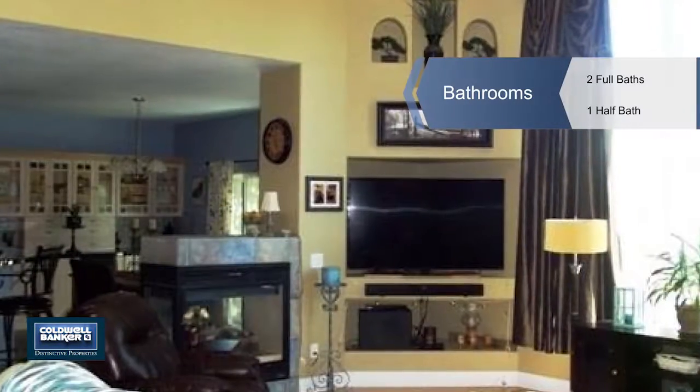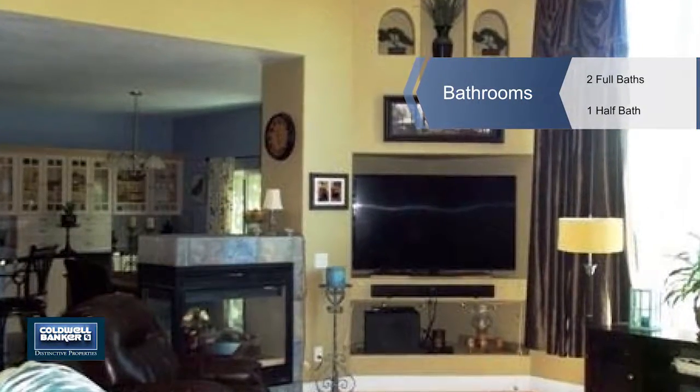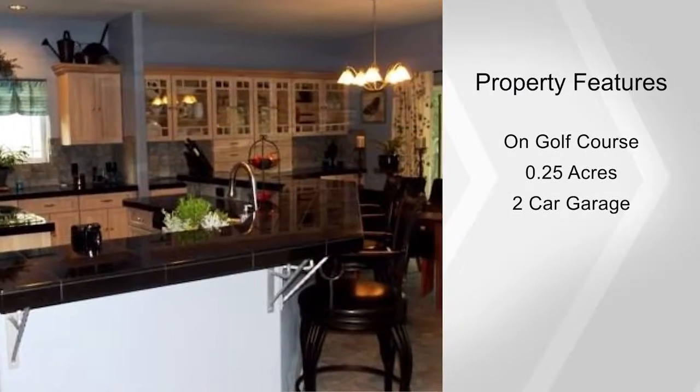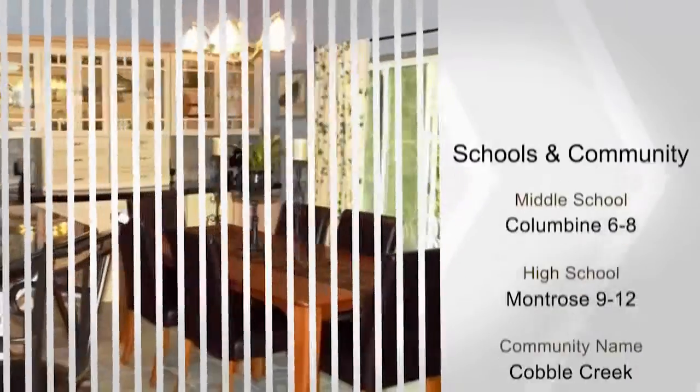The kitchen has granite tile countertops, a breakfast bar, a center island, stainless steel appliances, white maple cabinets, and plenty of storage. The dining area is adjacent to the kitchen with a built-in china and storage cabinet.